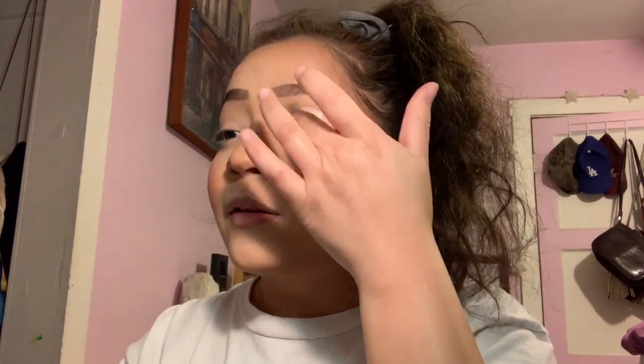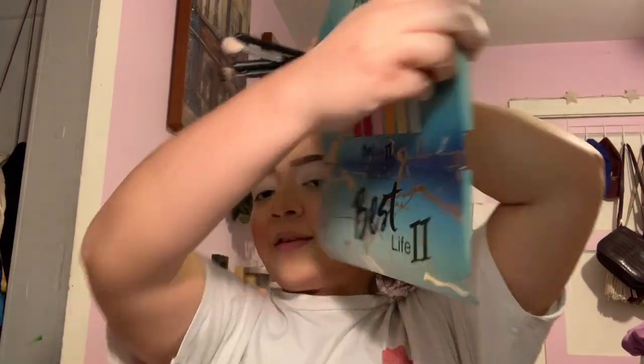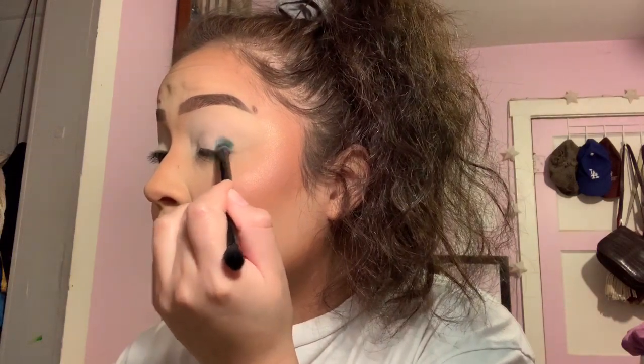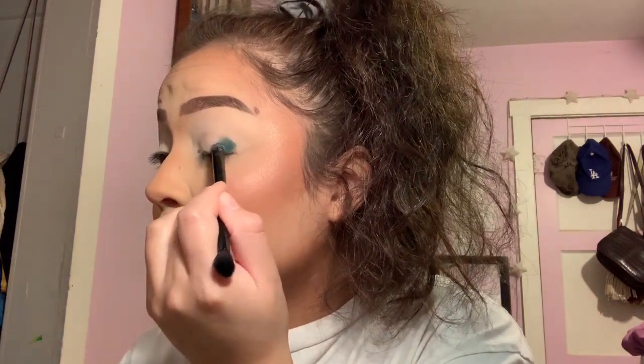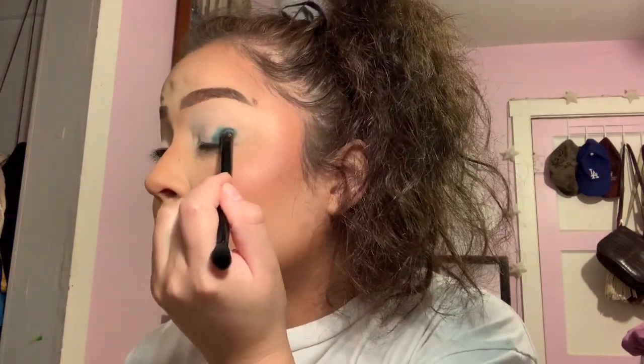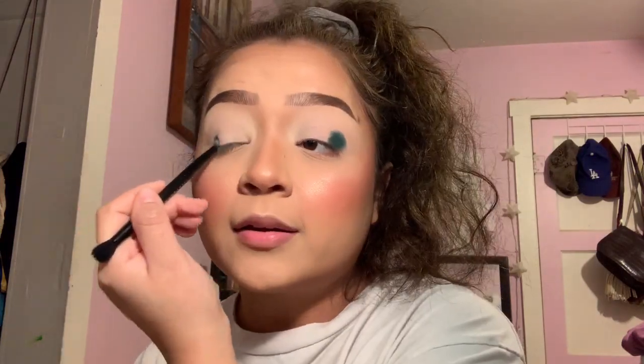I'm going in with the ABH Primer on my eyes. I think I'm going to start off with this dark green shade called Hope, from the Best Life 2 palette. Since today I'm feeling green, I'm going to take that dark green and pat it right on. This brush is one that comes in the little ABH palettes — I actually really like these brushes. They're really good for packing on color.